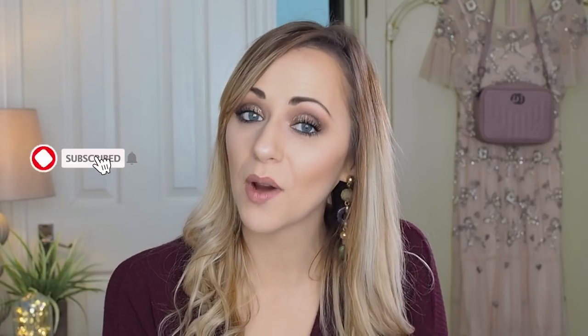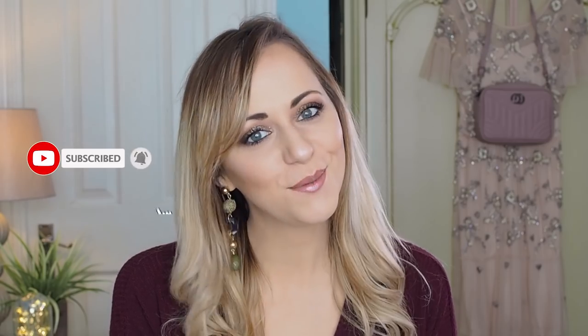Hey guys, welcome back to my YouTube channel. My name is Chloe, I am otherwise known as Lady Writes. So happy that you have clicked to watch today's video. However, if you are new or this is one of your first few times here, please click that subscribe button before you go. This will make sure that you stick around to see all of my upcoming videos, and I have lots planned for you so it would mean the absolute world to me.